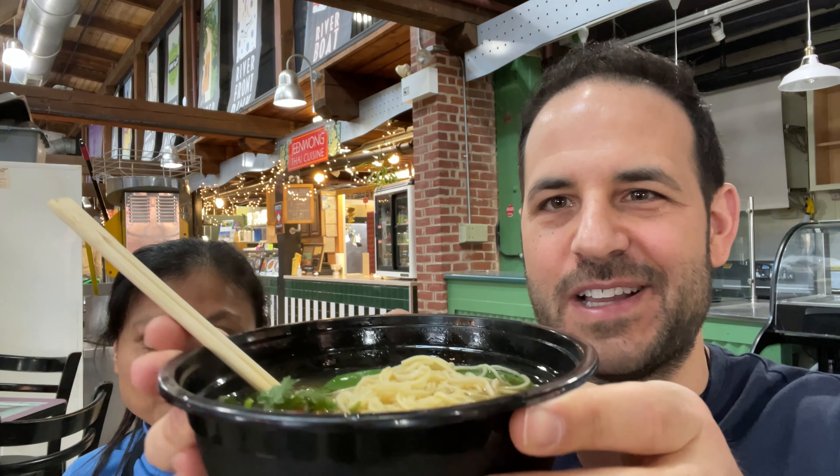I'm at the Riverfront Market, which is conveniently located near the Amtrak station and the riverwalk. This market has a Thai place — Jean Wung Thai Cuisine. I just met the owner, who was nice enough to sit with me after I ordered their special duck noodle soup. I asked her a greeting in Thai: 'Kun Shia Rai Ka, Sawaddi Ka, Yindi Tidairuja Ka, Yindi Chenkan Ka.'